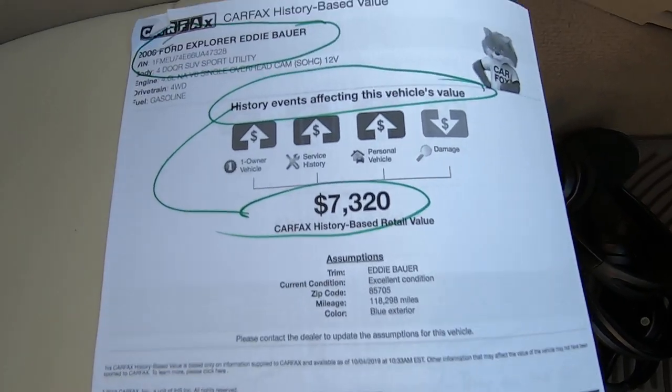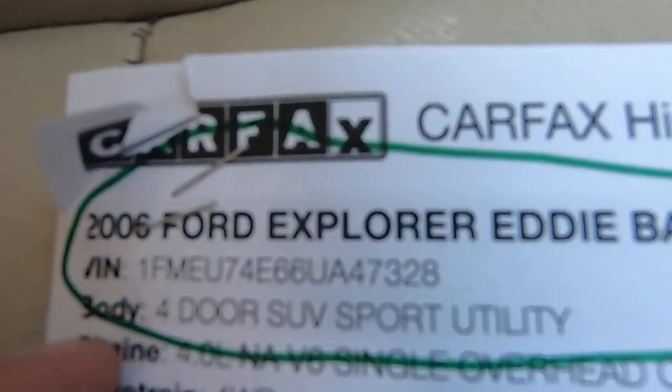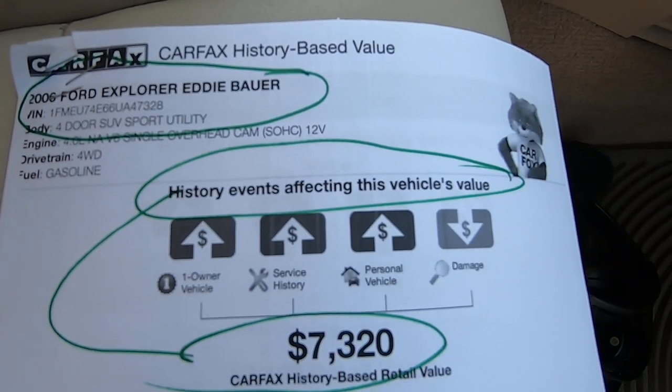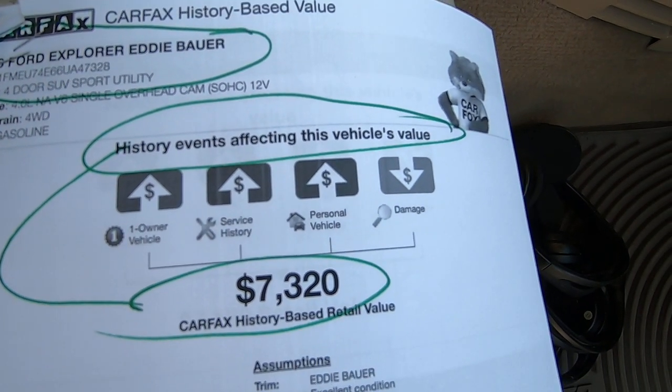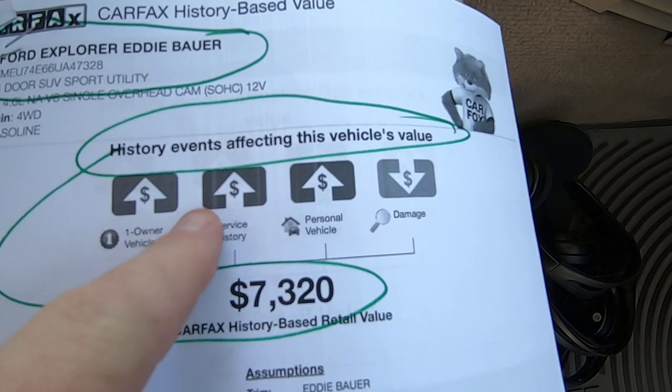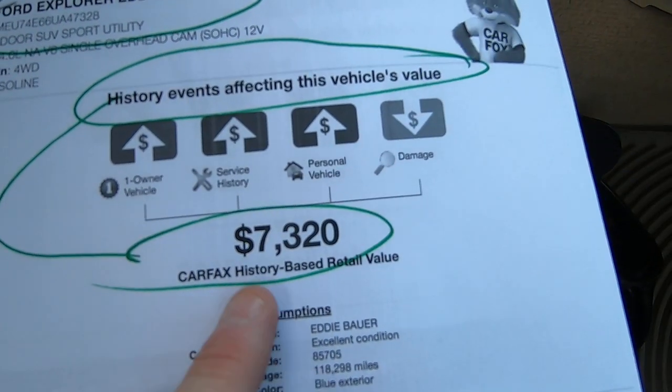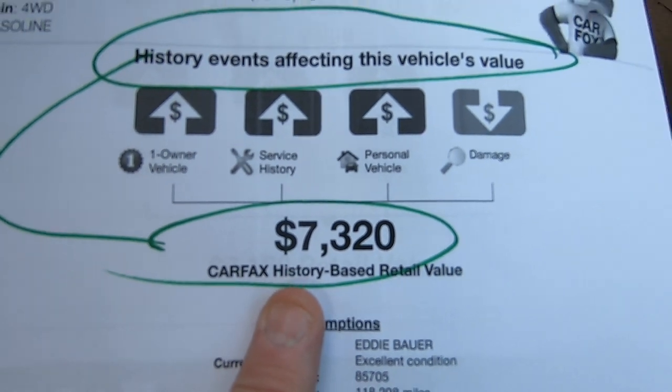Typical listing price would be $6,900 with a range of $5,500 to $7,000. Here's the Carfax for the vehicle. They basically blend the Carfax and the Kelly Blue Book together now, and they come up with a history-based retail value of $7,320.